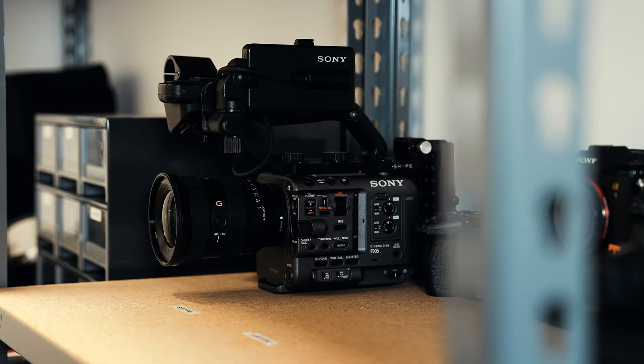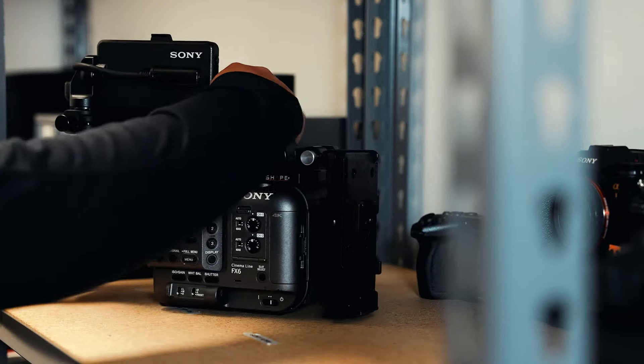I'll shoot in 4K at 120 frames per second in S-Log3, because that gives me the maximum amount of versatility when editing.